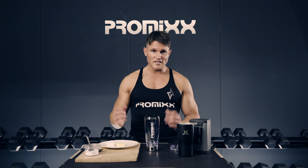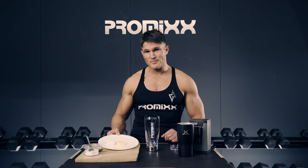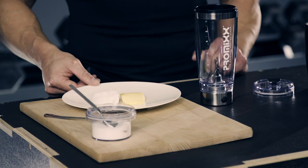The way to make it: I usually use a heaped dessert spoon of full fat butter and also a heaped dessert spoon of coconut oil. Now if you like your coffee sweet, as I do, I use a stevia or Truvia.